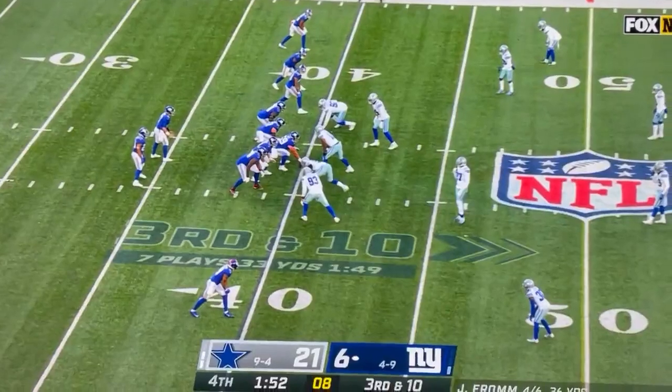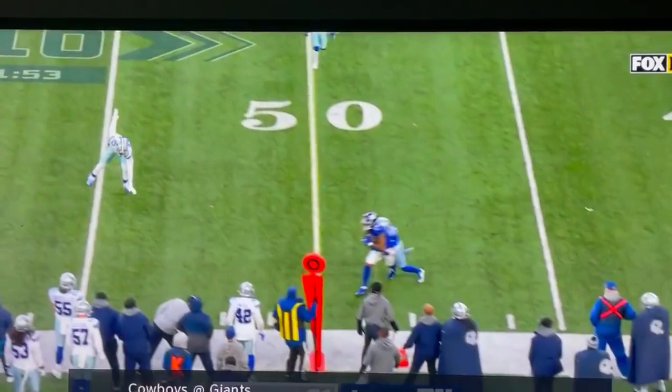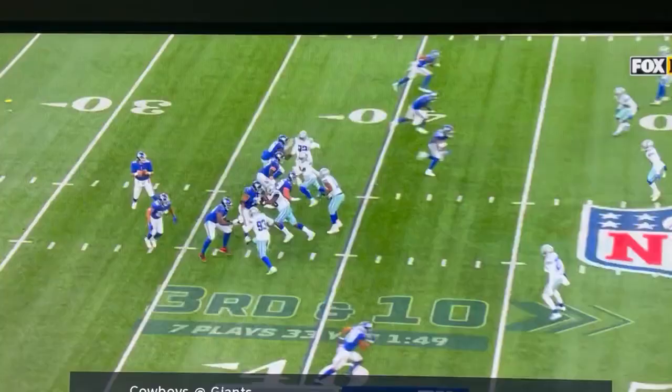All right, third and ten, Jake Fromm to the boundary. Does a nice job with this throw for someone with a noodle arm. He gets that ball right in there, on time, tight coverage.